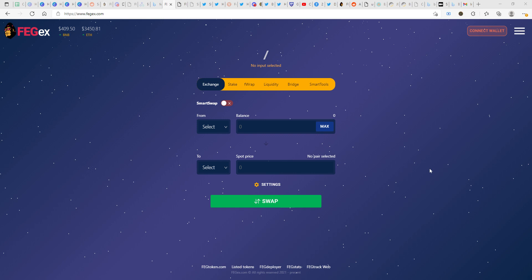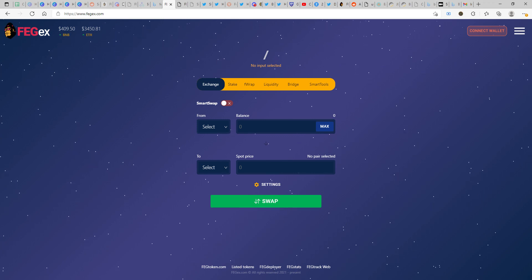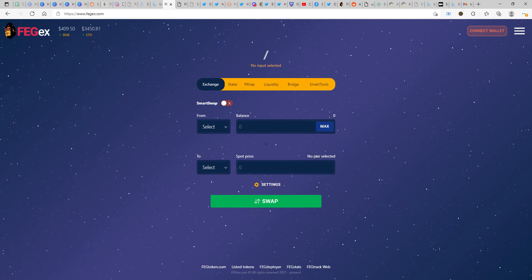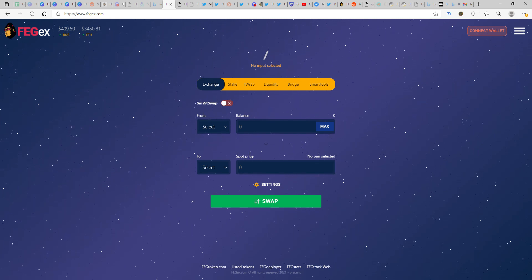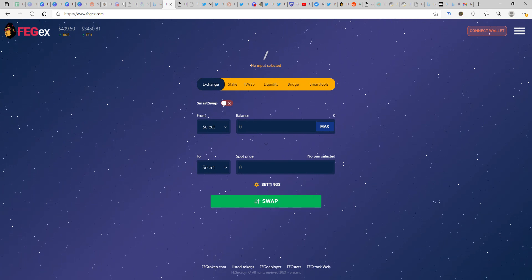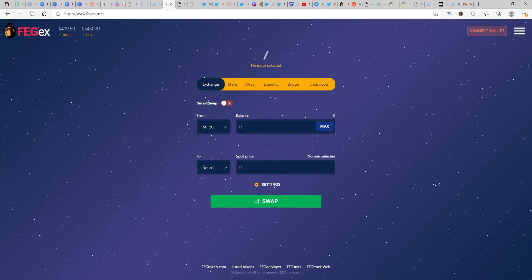Before we get into the video and go through all the details, I am not a financial advisor, neither is this financial advice. Please do your own research before getting into any token in the crypto space out there. Having said that, same old disclaimer — I'll just add a small tag below — let's move on with the video.